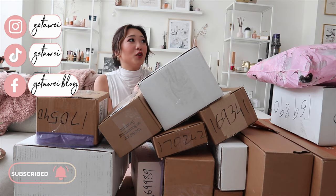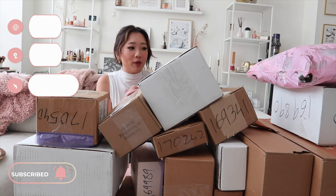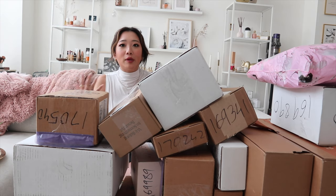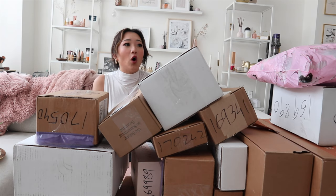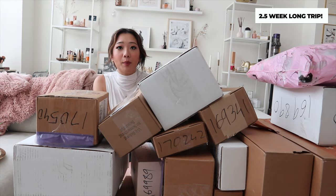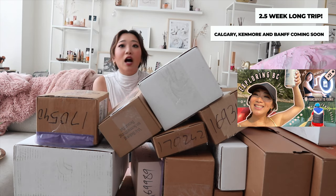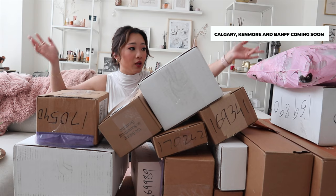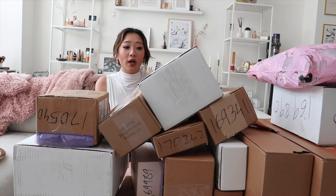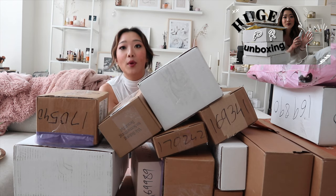Once again, these videos are actually not planned. I never plan to do a YouTube video of PR unboxings because usually I kind of like to open my PR packages as they come. But if you guys didn't know, I was on basically a two and a half week trip all across the West Coast — Vancouver for four days, Fernie, Calgary, Canmore, and Banff. That entire trip helped me accumulate all of these PR packages, so since you guys enjoyed the last one so much, I decided to do another PR unboxing today.